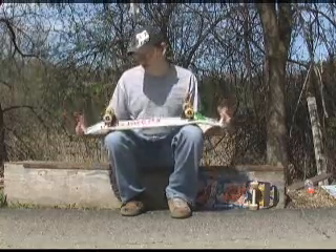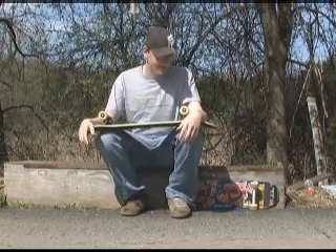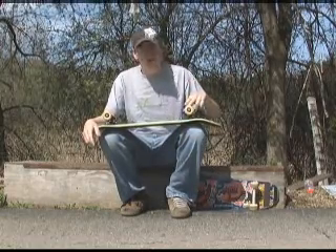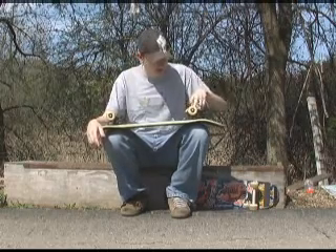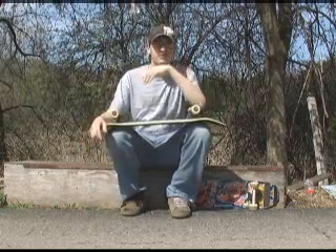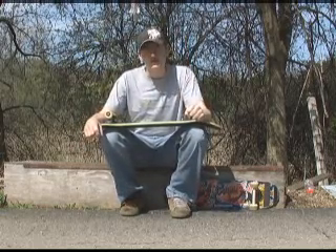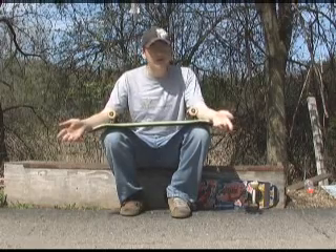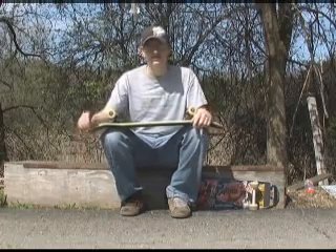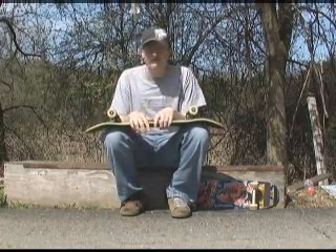The second thing you want to worry about is the trucks. There's not too big of a difference between trucks. These are Tensors — they're a little more expensive than your standard trucks, but they have more features, like the slider plate on there. When you're first starting, I'd suggest going with Ventures. Because they're pretty cheap — a truck's a truck, really. They work fine, they grind, they slide, there's nothing wrong with them. They're good. Just try out and figure out what you like.